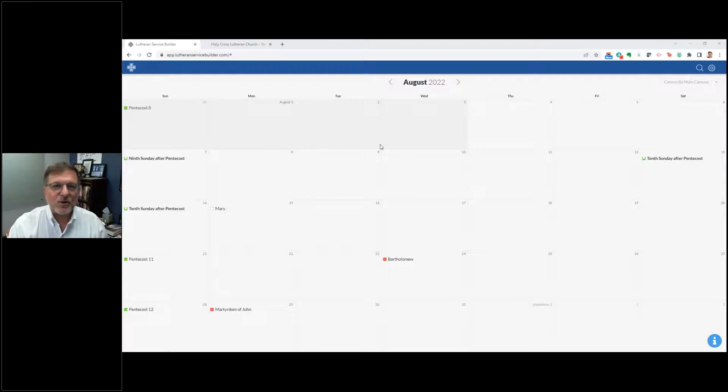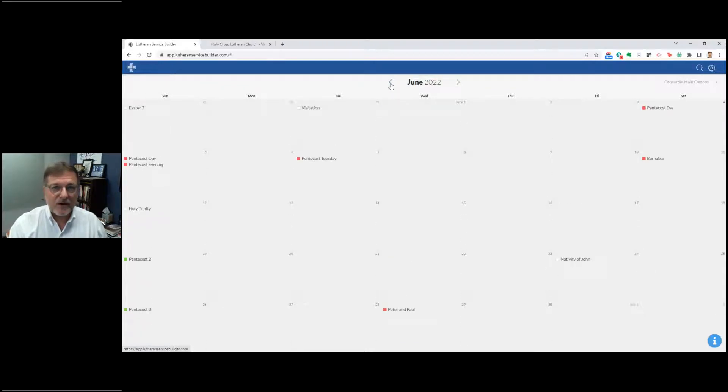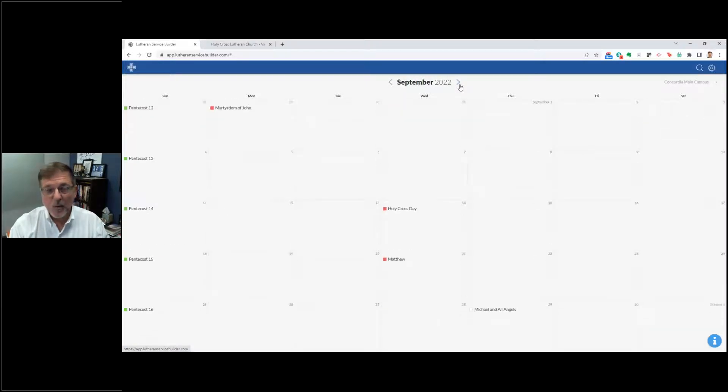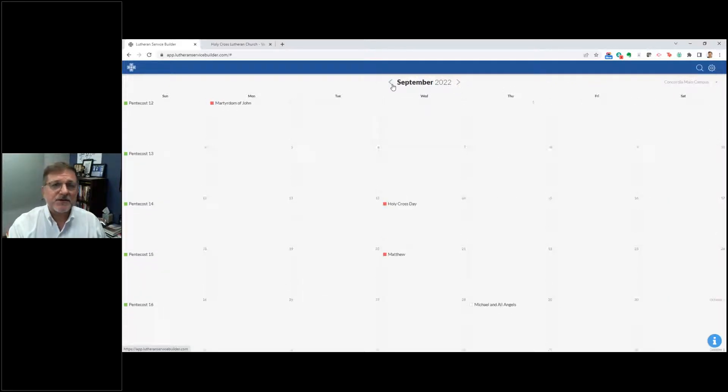Let's do a quick navigation. At the top, the cross symbol is your starting point — it will take you back to wherever you've been. The calendar view is your main view — this is what you will always open up to. You can go backwards by clicking the arrow to the left, and forward by clicking the arrow on the right. You can start planning services months in advance and always come back to tweak them.